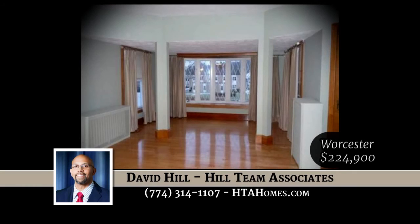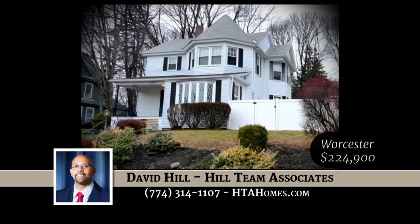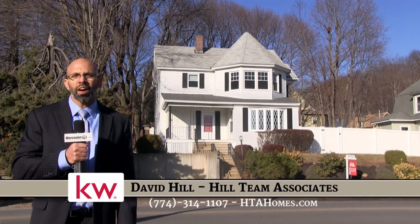Schedule your showing today. Thanks again for watching. My name is David Hill. For more information on my company, call 508-365-3576.